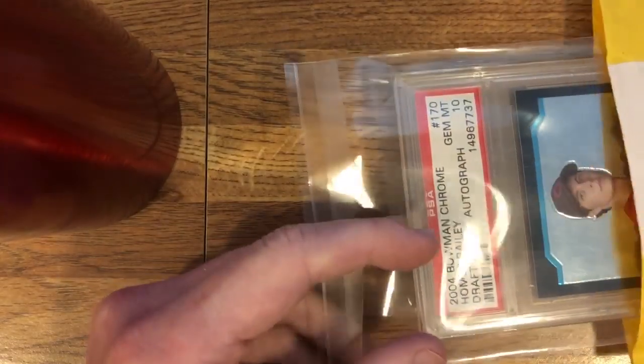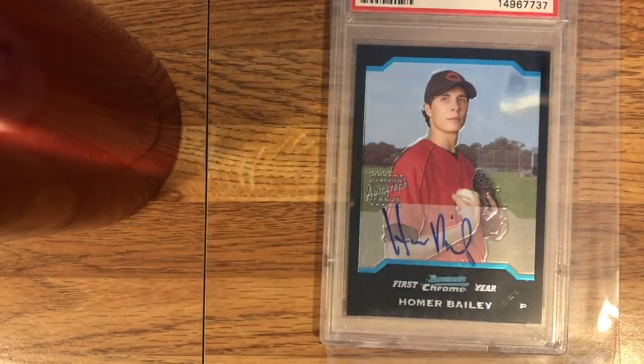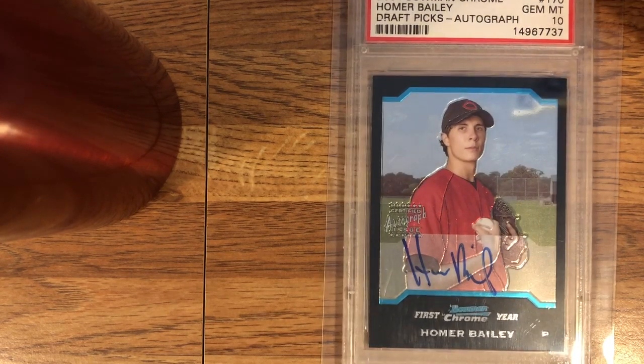I believe this last card is another card from that set and it's a big one. Yep — oh wow. This is the Homer Bailey from the 2004 Bowman Draft Chrome Auto set. And it's a PSA 10. I think this is probably the coolest card in the coolest set — the one I was most excited about. Homer Bailey was kind of like the biggest name right at the time of the draft — him and Phil Hughes, Houston Street — they were all pretty big. And then Matt Bush as well.